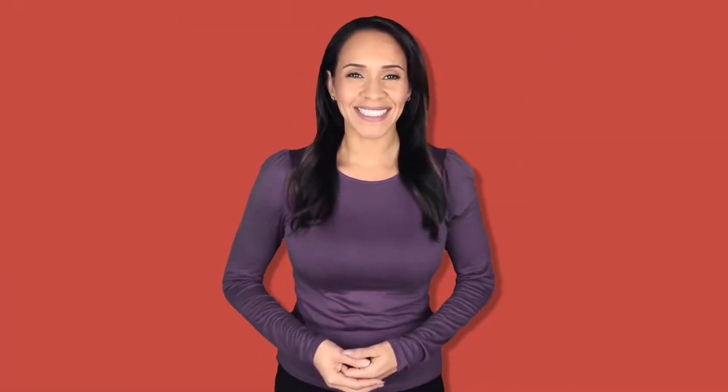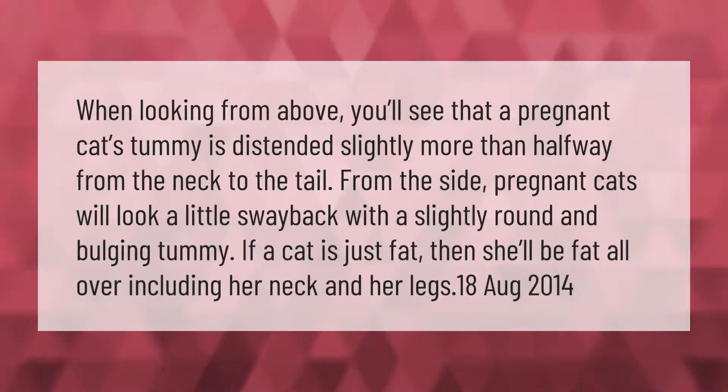When looking from above, you'll see that a pregnant cat's tummy is distended slightly more than halfway from the neck to the tail. From the side, pregnant cats will look a little sway-backed with a slightly round and bulging tummy. If a cat is just fat, then she'll be fat all over, including her neck and her legs.